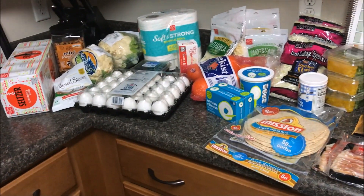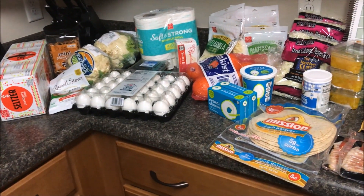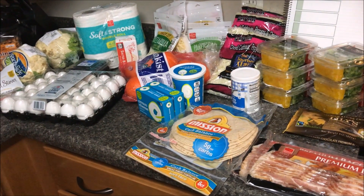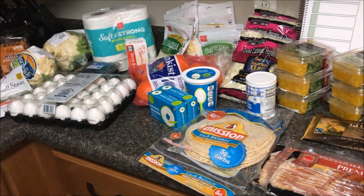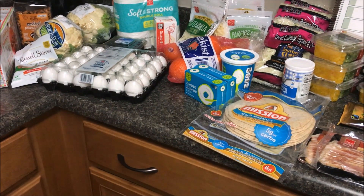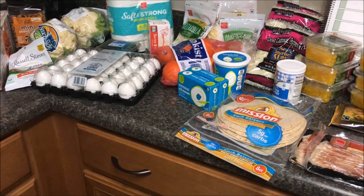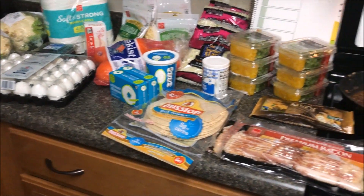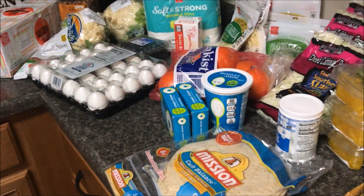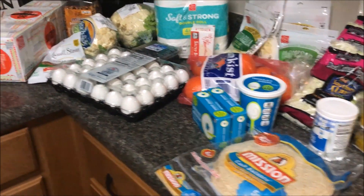Hey you guys, welcome back. So here is our weekly grocery haul. I will share with you our meal plan in just a few minutes and I'm also going to be sharing an Aldi haul that we got earlier this week. We needed a few little fill-in things so I went over to Aldi and picked up a few things that were going to be beneficial and helpful to the kids.